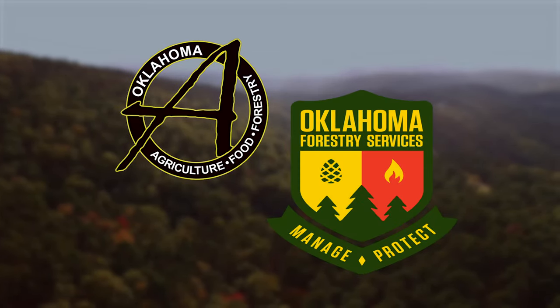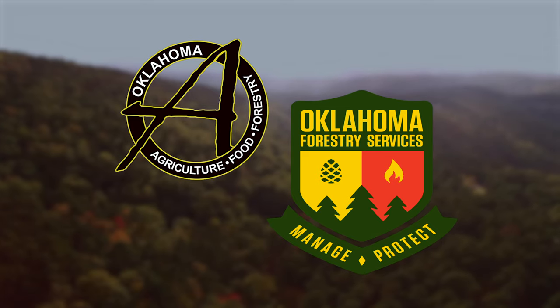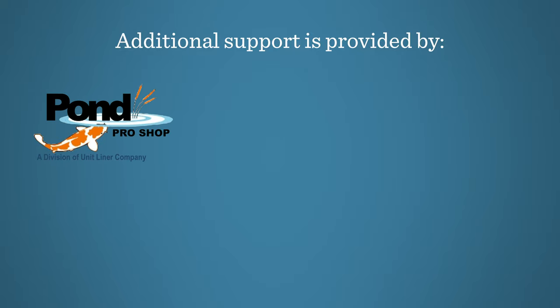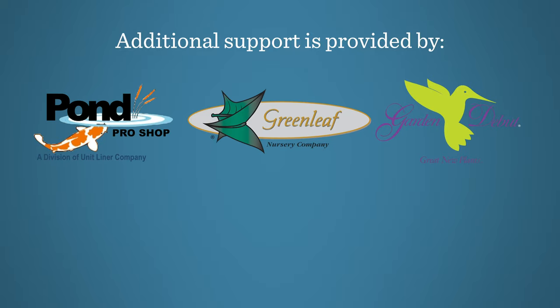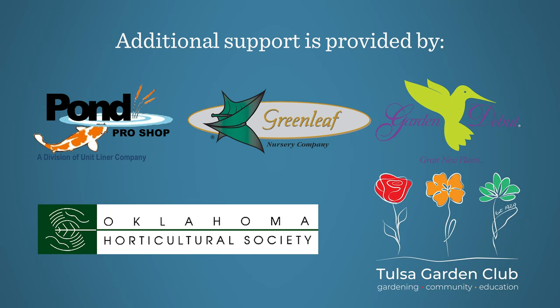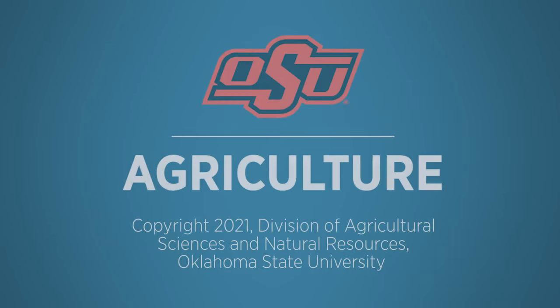We would like to thank our generous underwriter, the Oklahoma Department of Agriculture, Food and Forestry. Additional support is also provided by Pond Pro Shops, Greenleaf Nursery and the Garden Debut Plants, the Oklahoma Horticultural Society and Tulsa Garden Club. We will see you next time.